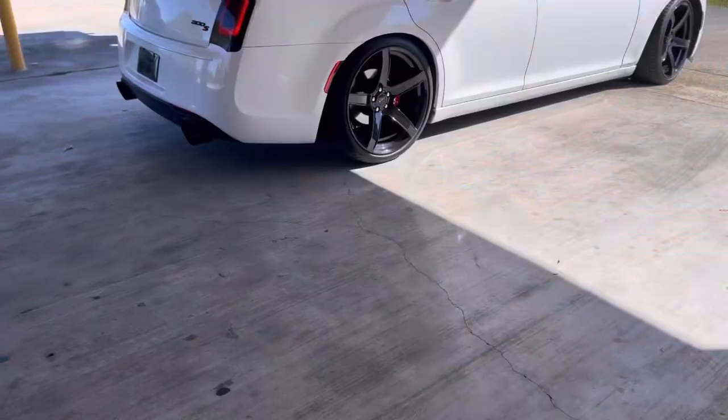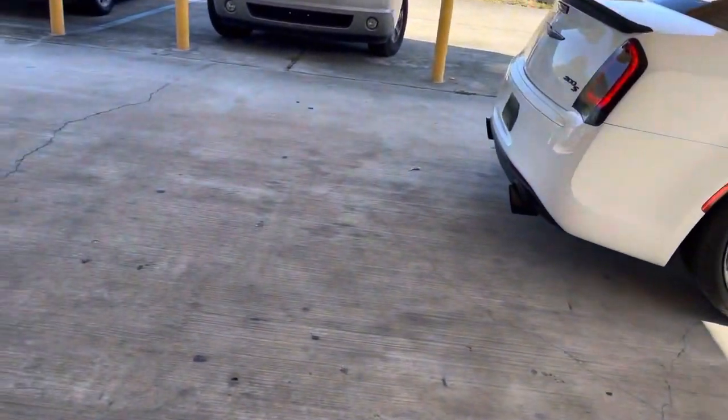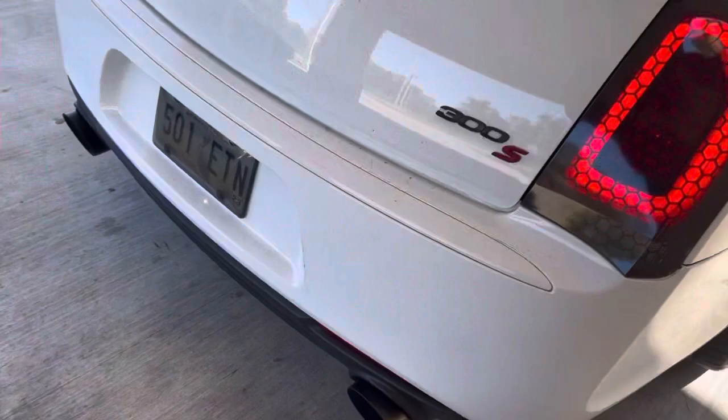I don't know if y'all could really hear that exhaust — I want y'all to hear it pop, all the little crackles. It sounds really good. I don't know if y'all were able to hear that through the camera, but it let off pretty good. That first-to-second gear shift sounds good — big pop in between. I'm gonna go ahead and get down the road and cut the camera back on in a little bit. It might be kind of windy out here, but ain't nothing I can do about that.